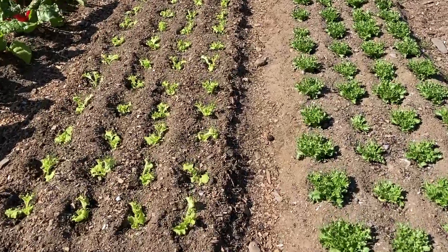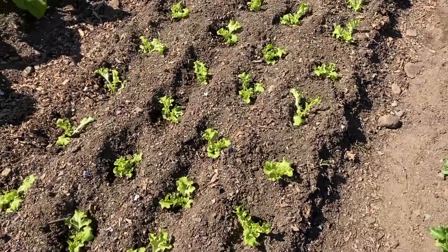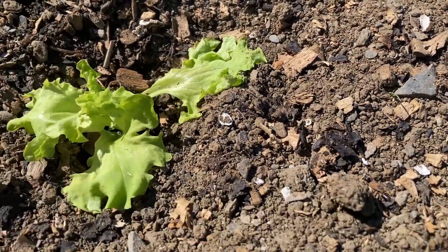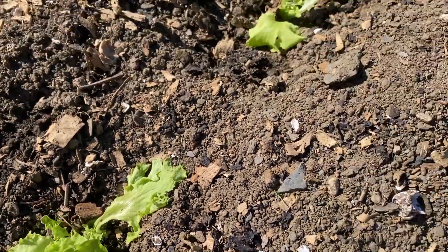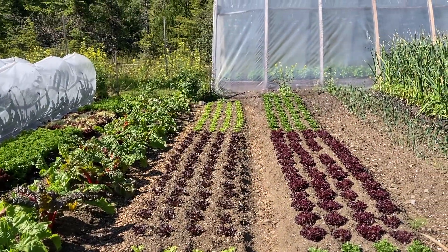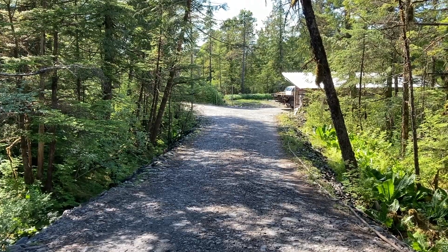Some of the lettuce that I transplanted is kind of taking it in the shorts, but they'll probably grow out from the center. It's hot — shady spots at 3:30.